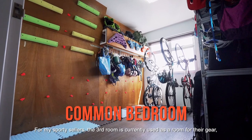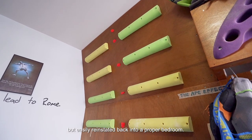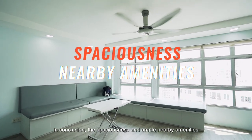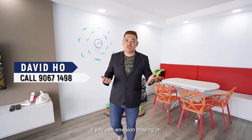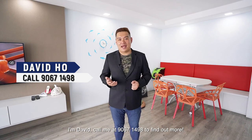For the sporty sellers, the third room is currently used as a room for their gear, but can easily be reinstated back into a proper bedroom. In conclusion, the spaciousness and ample nearby amenities make this 5-room apartment at Fernvale Gardens highly attractive for your family. If you can envision moving in, I'm David — call me at 9067-1498 to find out more.